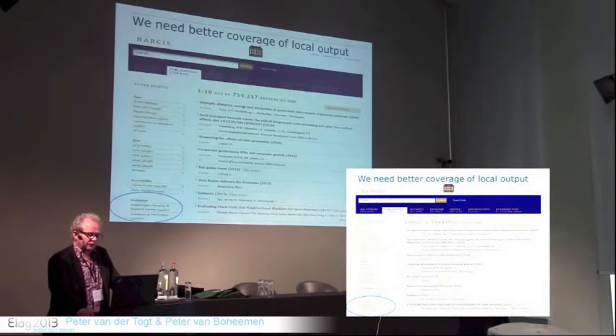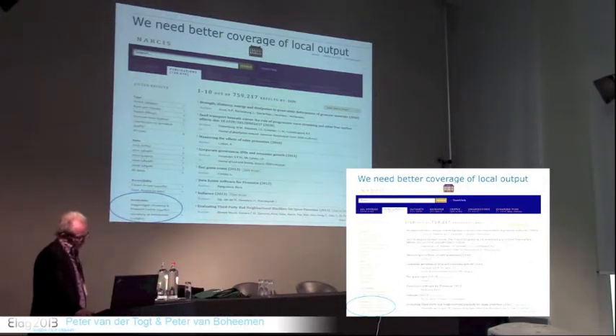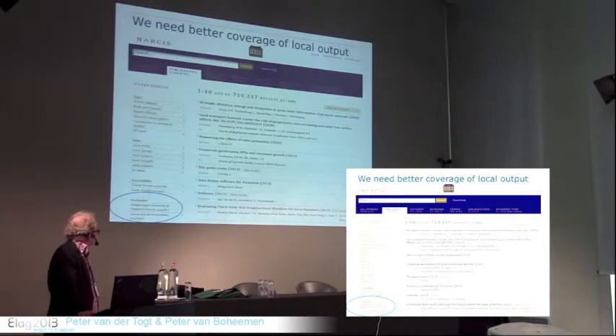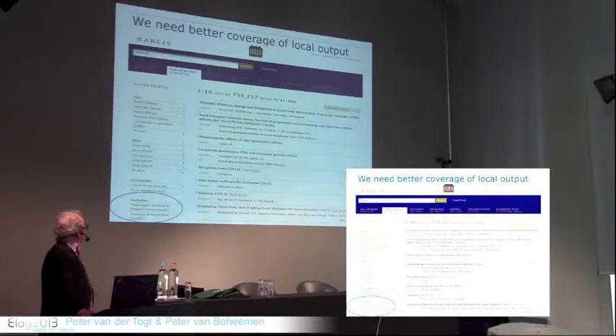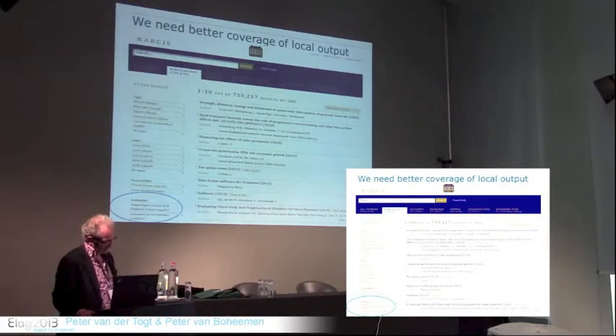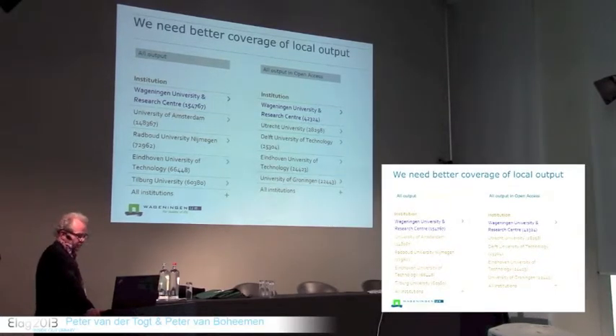For better coverage of local output, I'd like to brag about the coverage of our repository. We're doing pretty well, as you can see in this slide. We are one of the two smallest universities in the Netherlands, and still we have the largest repository. This is an interface of Narciss, the Dutch aggregation of repositories, and you can see that we are the biggest contributor in Narciss — even more so for open access publications.